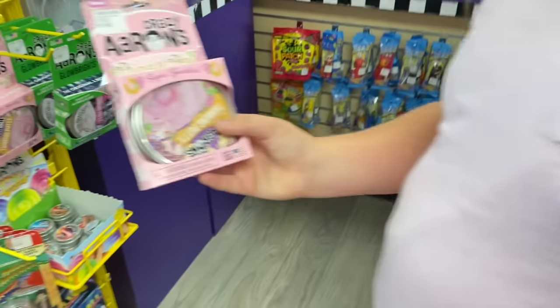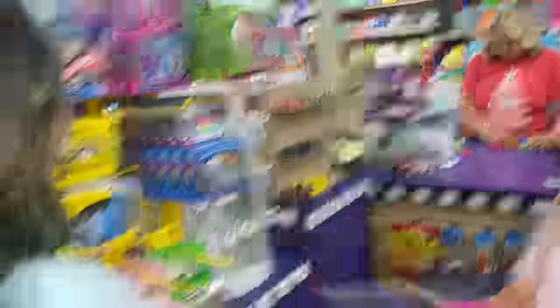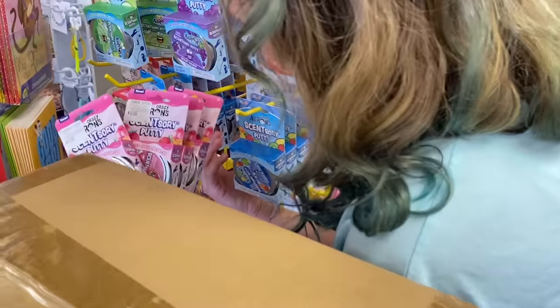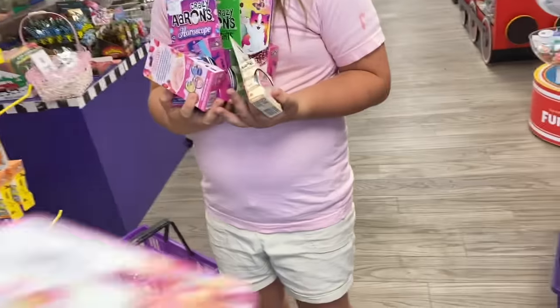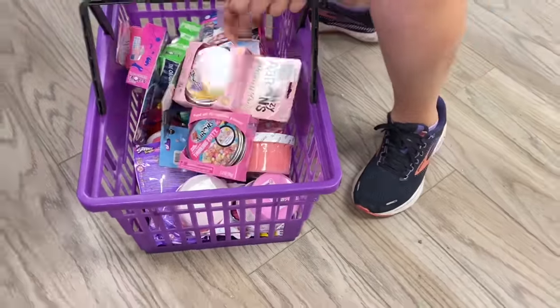Let's count Brooke's Crazy Critters: one, two, three, four, five, six, seven — it's both versions of Scootberry! You get both versions of Scootberry. So that's seven, and then eight. Brooke found eight — that's amazing! And Kayla found a grand total of zero in that section.